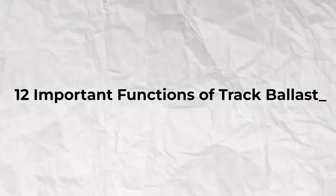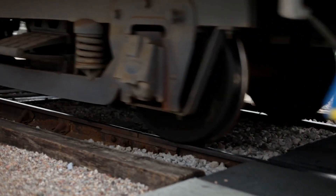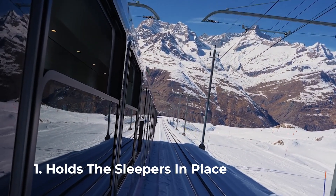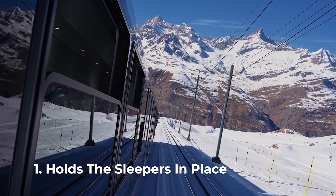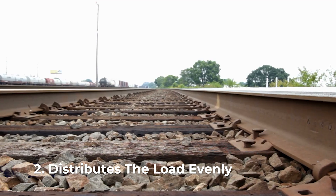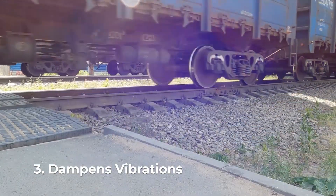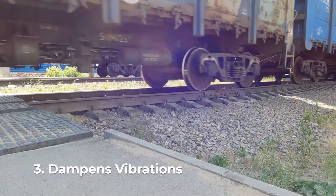Track ballast helps to ensure the sustained durability and stability of the track structure in a variety of ways. It prevents the sleepers from moving under the immense pressure exerted by trains, ensuring the stability of the track. The jagged stones interlock and distribute the weight of the train evenly across the track bed, preventing stress points and damage. Track ballast also acts as a cushion, absorbing the vibrations caused by moving trains and improving passenger comfort.